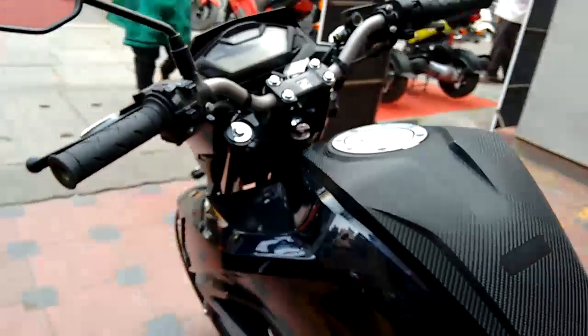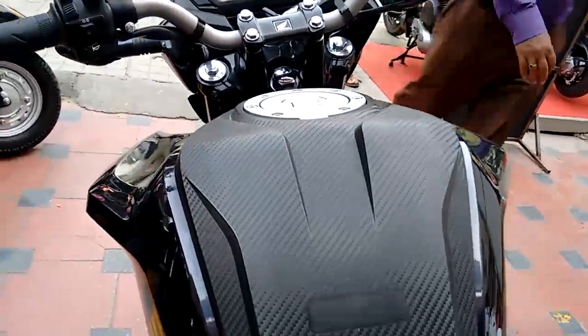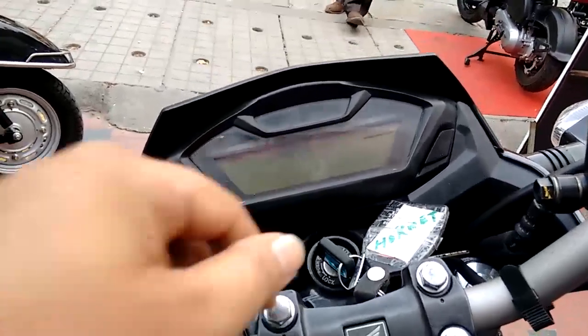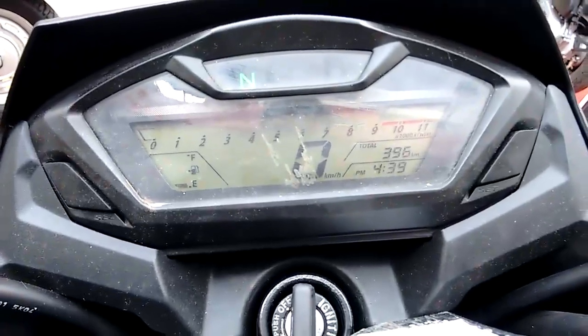It has got a muscular tank with a capacity of 12 liters, which is more than enough for daily commuting and touring as well, with 44 kilometers per liter of mileage. I was not much happy with the digital console because it follows the same one as in the Unicorn 160, but it is informative.